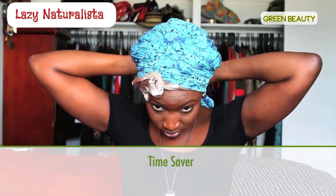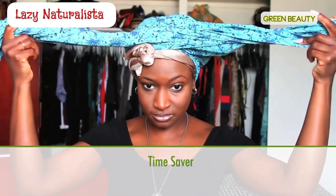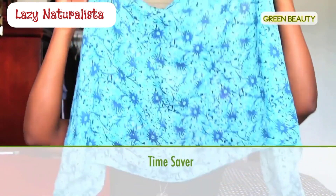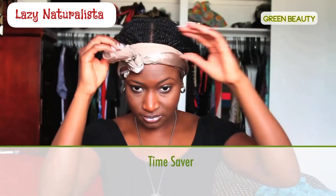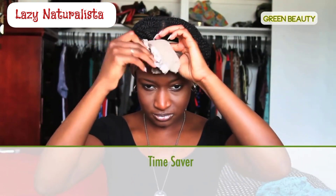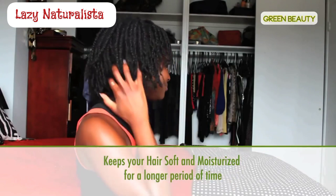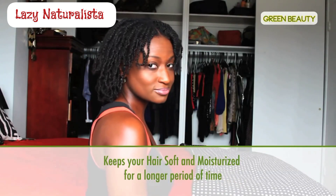The amount of time you save without having to style your hair every morning is great. Once your style is put in, you don't need to do much besides the occasional touch-up with a loose twist or a daily spritz with natural oils and water. Just make sure you secure your hair at night before bed. In the morning, all you need to do is remove your scarf, spritz your hair, and go.